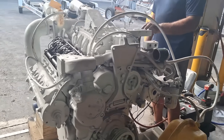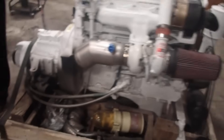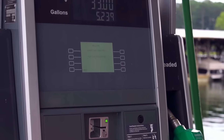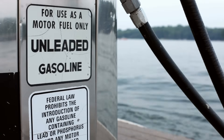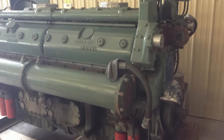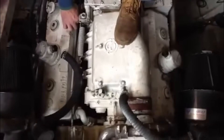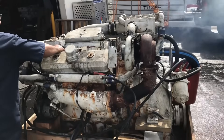The decline of Detroit Diesel's marine empire was driven by converging forces that made these once-mighty engines economically and environmentally unsustainable. Rising fuel costs hit marine operators with devastating impact — commercial fishing vessels and tugboats operated on razor-thin margins, and fuel often represented their largest operating expense. The fuel blow-through inherent in two-stroke operation meant these engines literally burned money with every revolution. The scavenging process meant some fuel inevitably passed through unburned, creating hydrocarbon emissions that were impossible to eliminate without destroying engine performance.